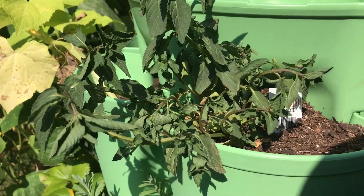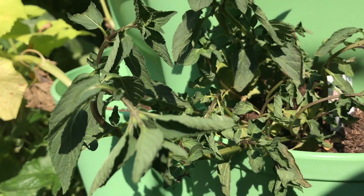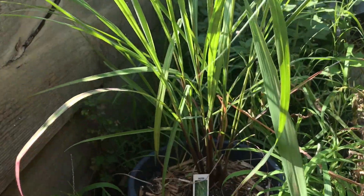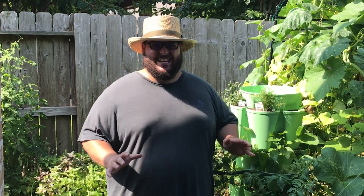My fourth gardening tip for beginner gardeners is to be careful where you put certain herbs. Herbs like mint, lavender, and lemongrass can quickly take over your garden — you'll have those herbs for years to come and nothing else will grow in that space. So you want to be sure to plant those herbs in containers so you can control them.